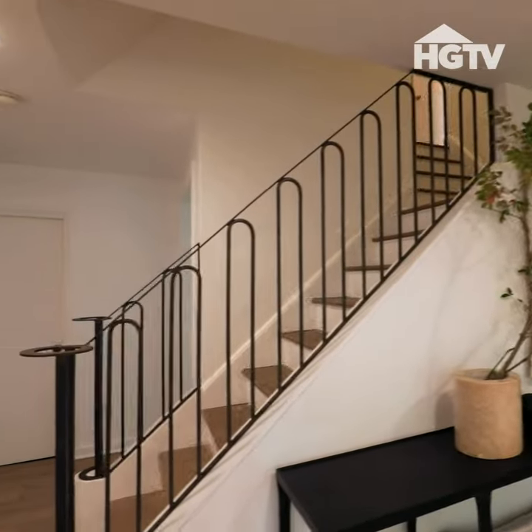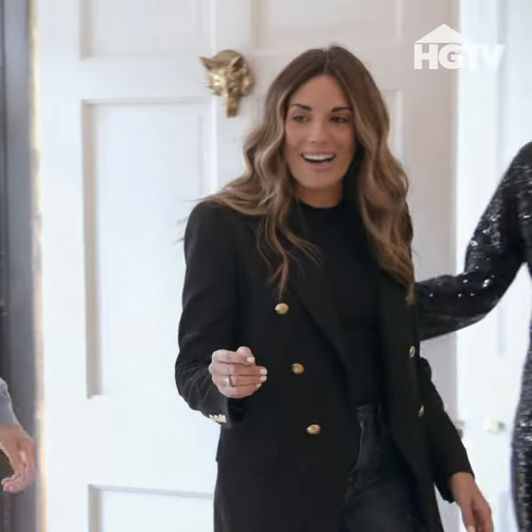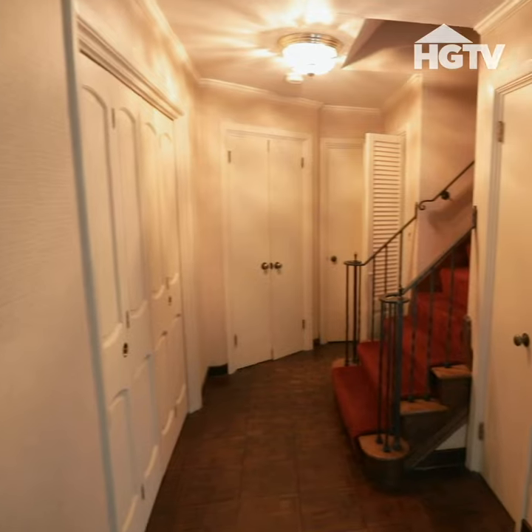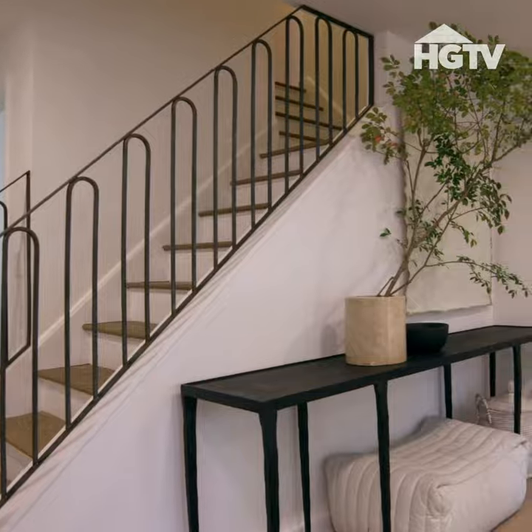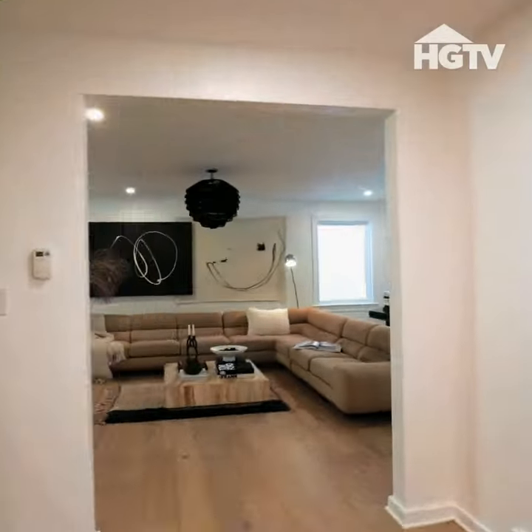Come on in, guys. Stop. Before, when you walked in, there were three or four closets right here and a big mirror. We took all that out, exposed your staircase, and put that beautiful railing up. Let's go to your living room.